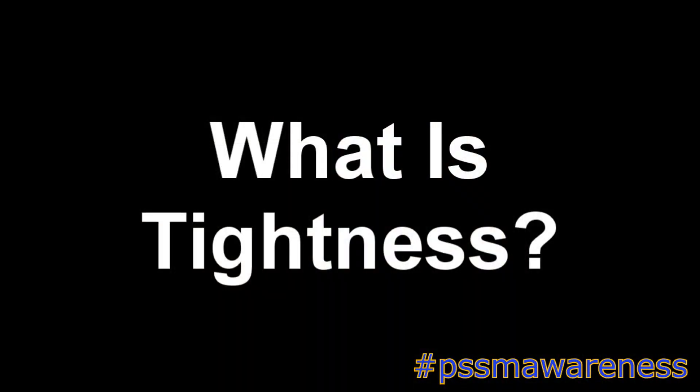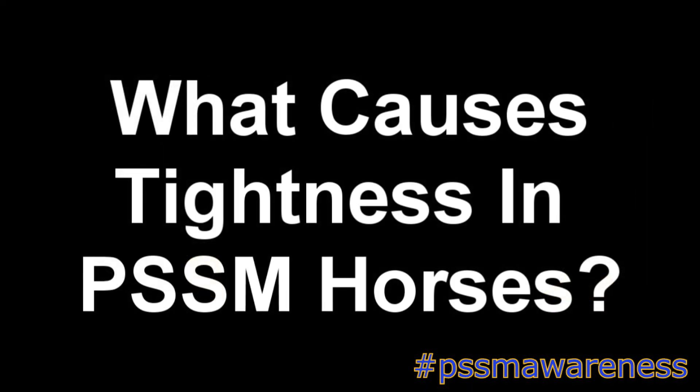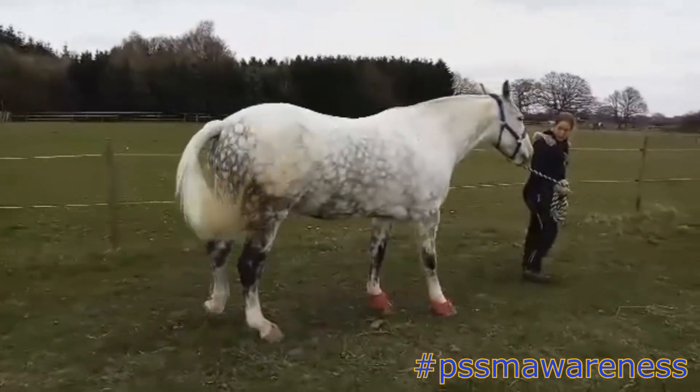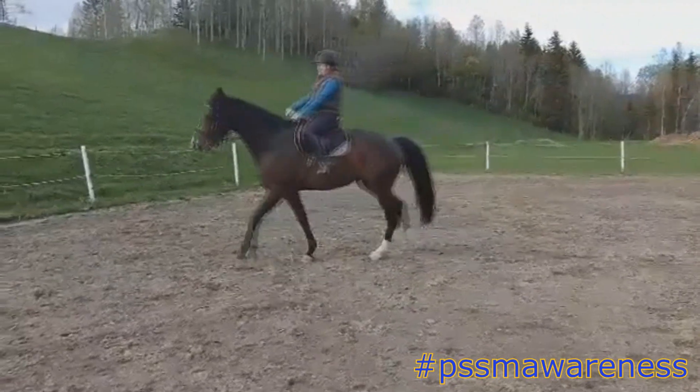What is tightness? Tightness is when a muscle is in a permanent state of contraction and is unable to relax. What causes tightness in PSSM horses? Unmanaged PSSM when a horse is symptomatic, tying up, exercise intolerance, and cold or wet weather.